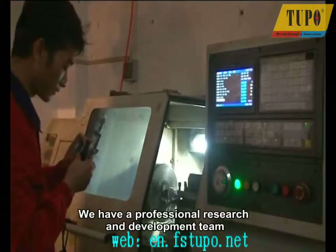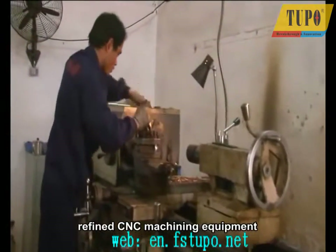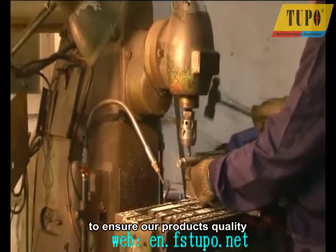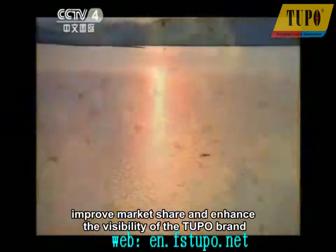We have a professional research and development team, refined CNC machining equipment, a set of perfect testing processes, and high-quality after-sales service to ensure our product's quality, improve market share, and enhance the visibility of the Tupo brand.